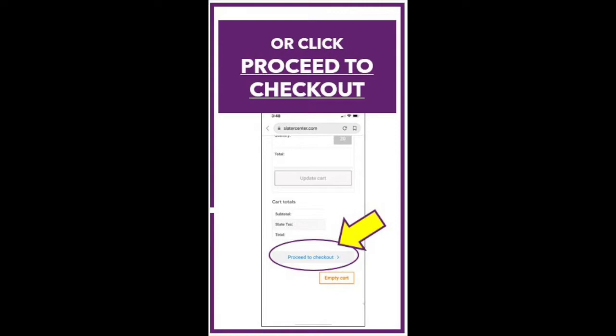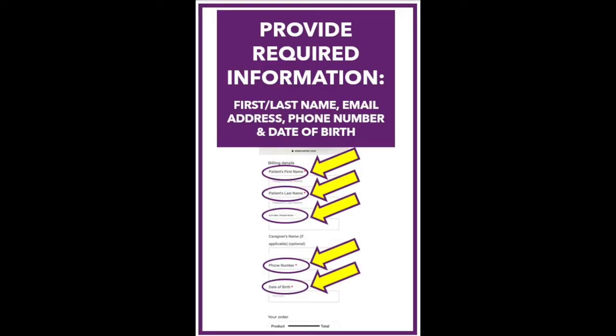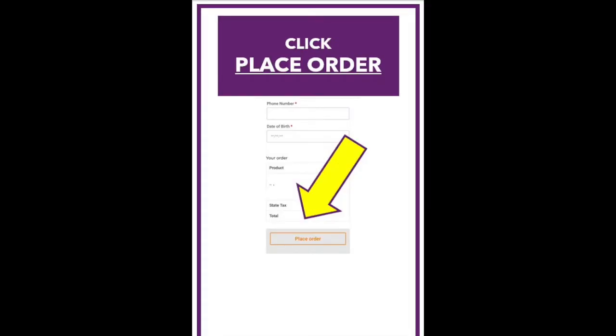Once you have selected all of the products you wish to purchase, please fill out the form for required information. This includes your first and last name, or if you're purchasing for someone else, that patient's name. You must also provide your email address, phone number, and date of birth. Then, click Place Order.